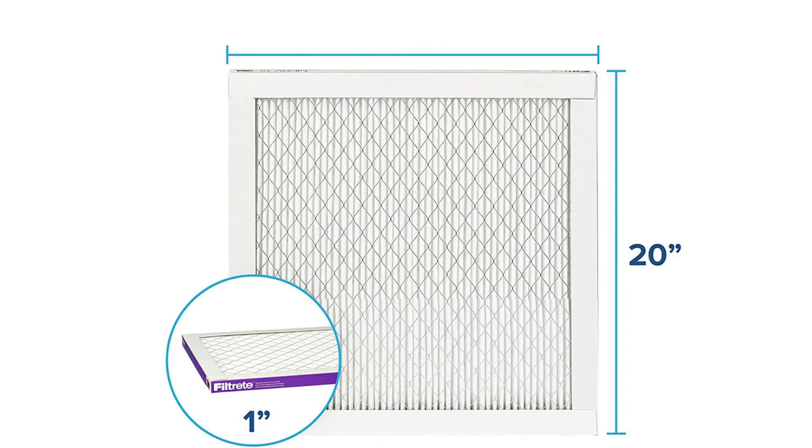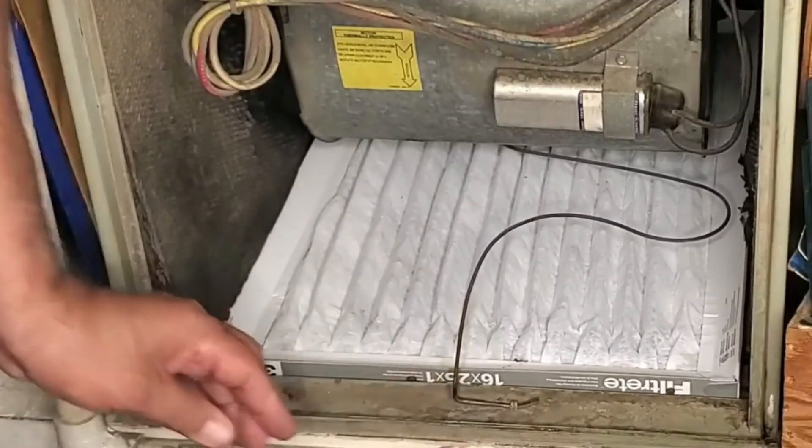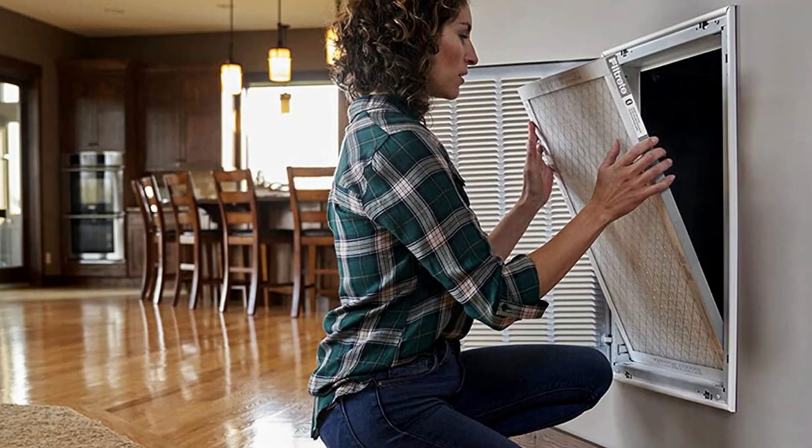Pros of this product: high 1500 MPR rating to capture small and large allergens; filter is treated with an electrostatic charge to capture more pollen; highly pleated filter for more surface area. Cons of this product: expensive; may cause short cycling of HVAC due to high filtration; lower airflow.